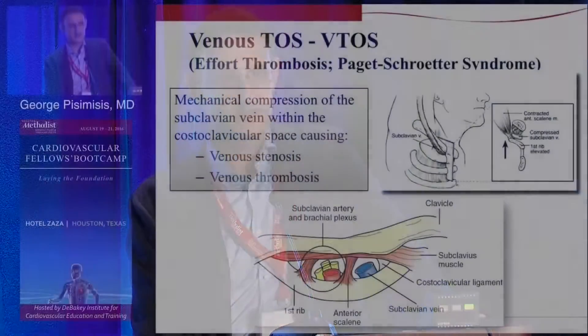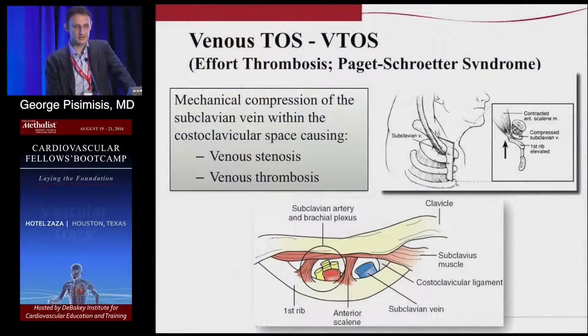Good morning, everybody. My name is George Pesimiso. I'm the vascular surgeon at MD Anderson. I'll be talking today about the management of venous thoracic outlet syndrome, which, like Dr. Matoset said, is the second most common in the adult population and equally common in the pediatric population.